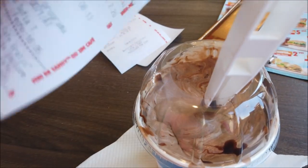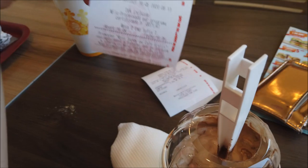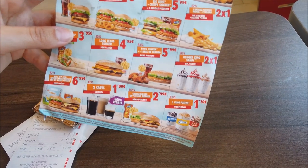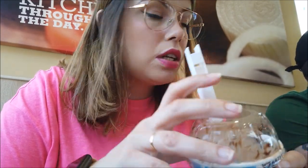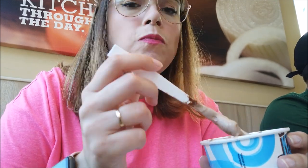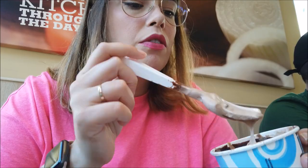Eu peguei esse novo deles, que é com avelã e chocolate. Espero que seja um gosto de Nutella. Ele é R$2,20. Aqui no cupom de desconto têm os de Oreo e de Kit Kat por R$1,70 — normalmente é R$2,20. Eu nunca sei se é pra eu comer com esse troço aqui ou se é pra tirar. Acho que é pra tirar. Hum, gostinho de avelã, de chocolate e umas coisinhas crisp, porque eu adoro coisinha crocante. Foi uma boa escolha! O crocantezinho é bom.